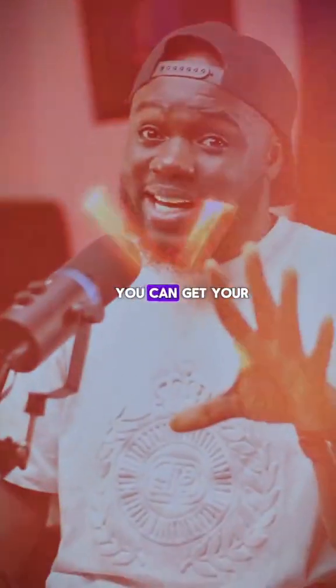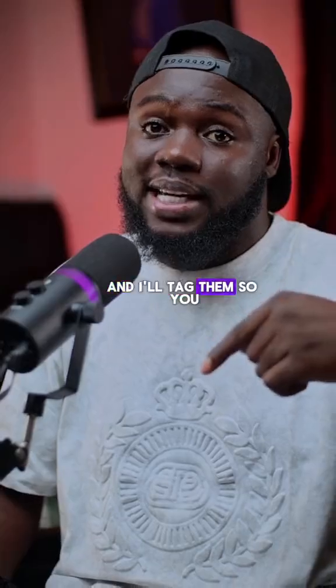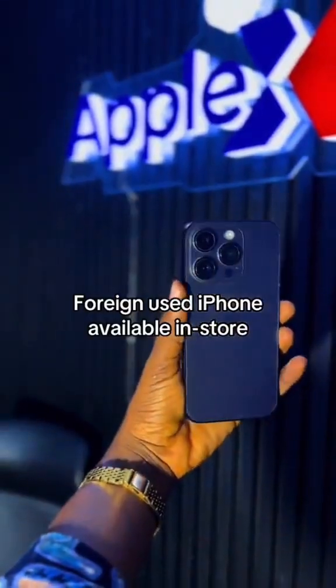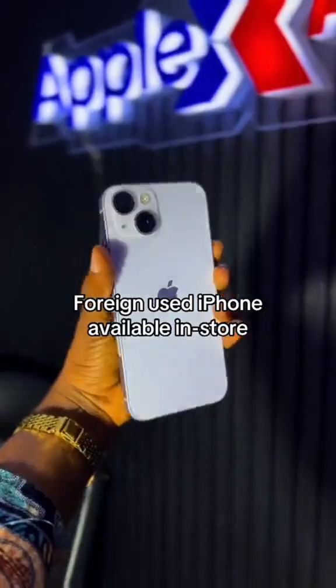You can get your iPhones from where I get all my Apple devices — I'm going to put a link in my bio and tag them so you can reach out to them. Now, what version are you currently using and what has been your experience with it?